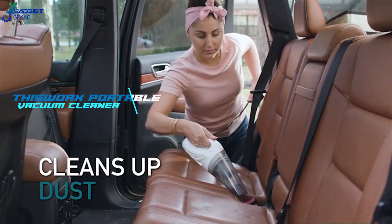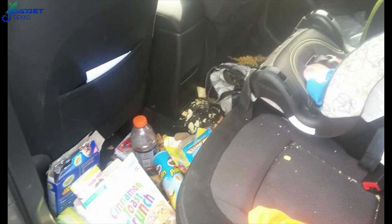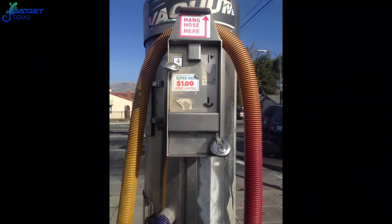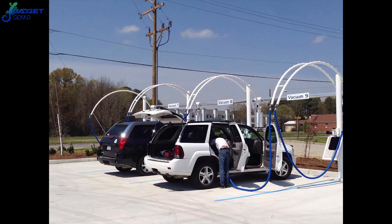Number 8: This Works Portable Vacuum Cleaner. Crumbs, dirt, leaves, old french fries that fell in between the seats — none of these things belong in your car. But don't you hate going to those car wash vacuums with two rolls of quarters just to vacuum out your car?